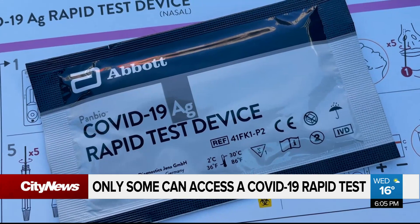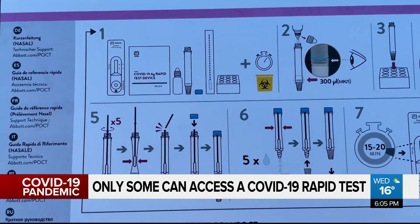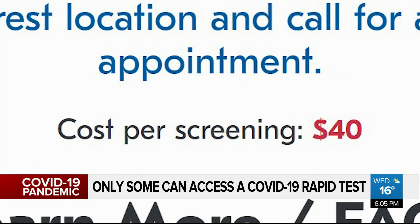Rapid tests are everywhere in the UK and residents use them regularly. In Germany, a box only costs a few bucks. But here in Alberta, it's $40 for a rapid test at your local pharmacy.